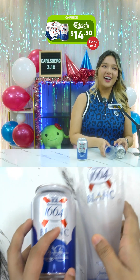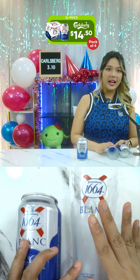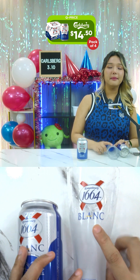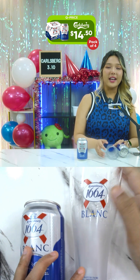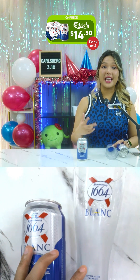If you purchase $30 worth of products from today's seller, you'll be able to get a limited edition 1664 glassware. You'll also get $2 off if you purchase $50 and above, and you get this particular glass.